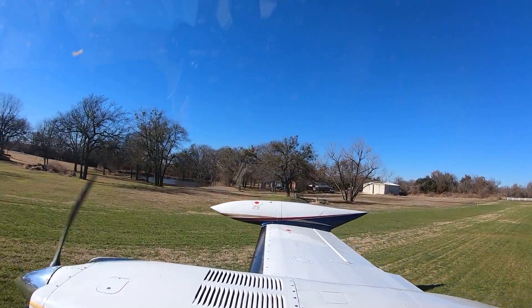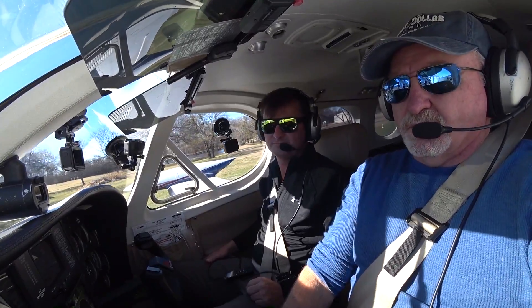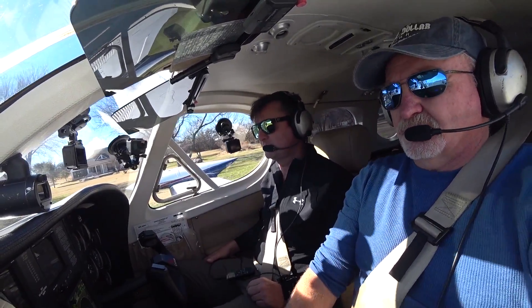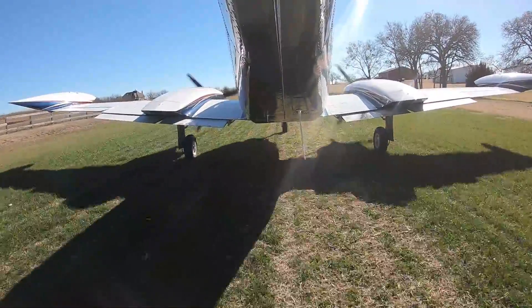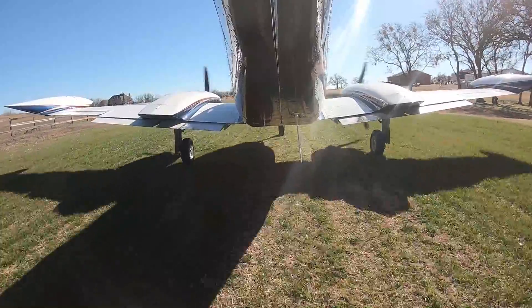So how does this thing handle soft fields? Just fine. Today we're about 5,600 to 5,800 pounds - about 600 under gross. Gross is 6,400. It does just fine.